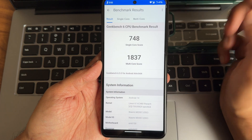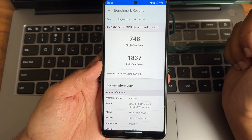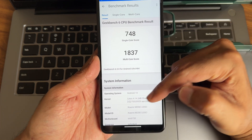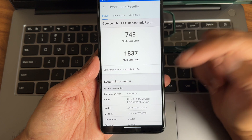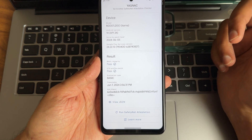The Geekbench 6.3.0 single-core score is 748 and multi-core score is 1837, running under Android 14 with the 4.14.348 kernel.